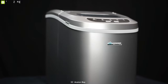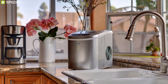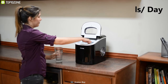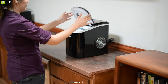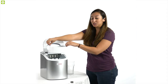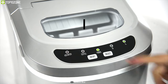Beat the heat of summer with the Avalon Bay AB ICE 26R, a powerful and portable ice maker designed to produce large amounts of ice in a short time. It comes with a powerful compressor offering an ice-making capacity of up to 26 pounds in a single day and produces nine pieces of ice within just 6 to 30 minutes. This ice maker can create bullet-shaped ice and allows you to choose large or small ice cubes, with an automatic overflow protection feature.